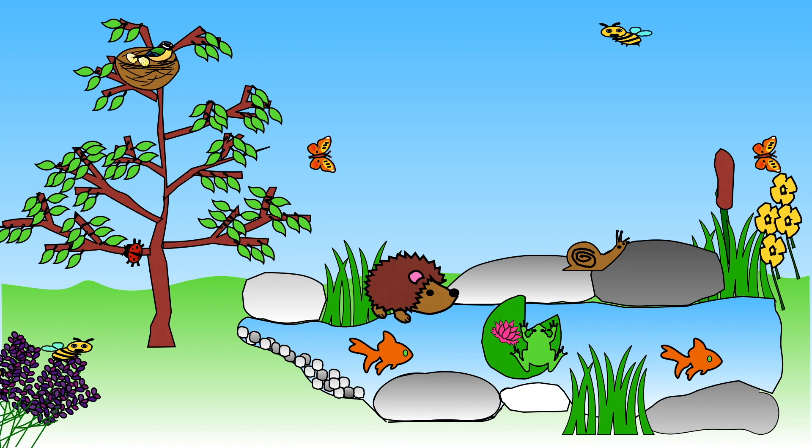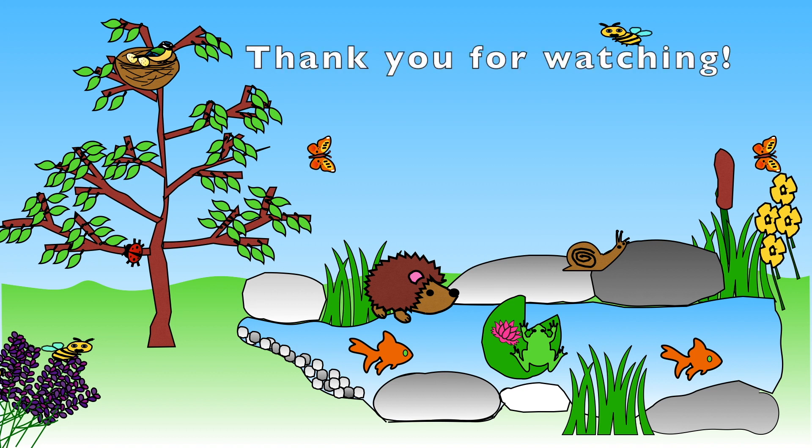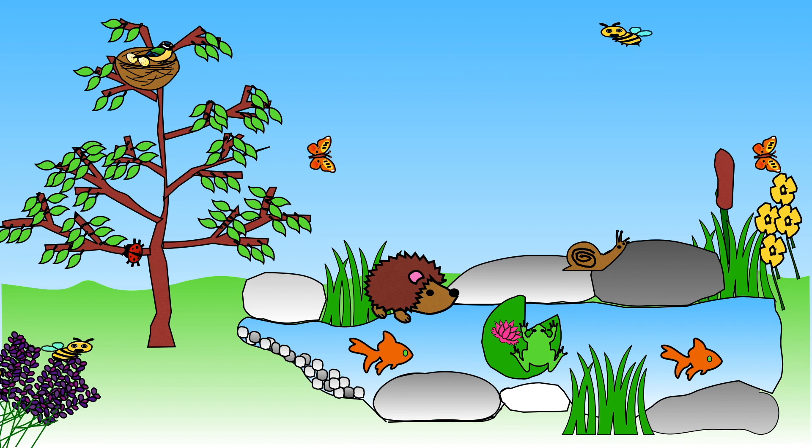We've now reached the end of the video. By the way, the little ladybird appeared 21 times! I hope you enjoyed finding out about garden habitats. If you did, remember there are many more habitats to find out about. Keep a lookout for my other videos, and if you haven't done so already you might want to subscribe so you don't miss out on my next video. Thank you for watching, and bye bye for now!